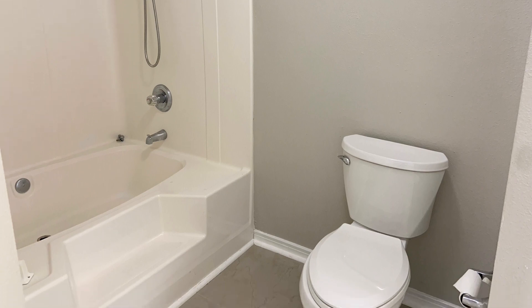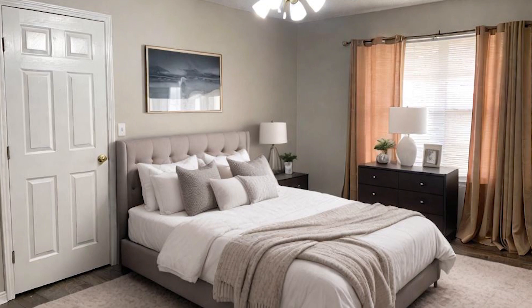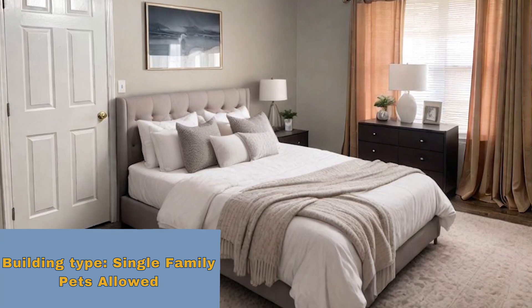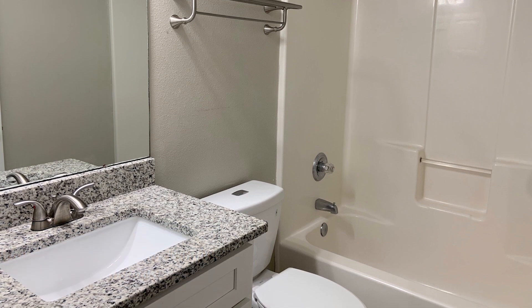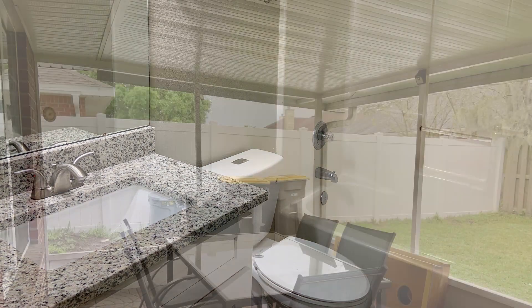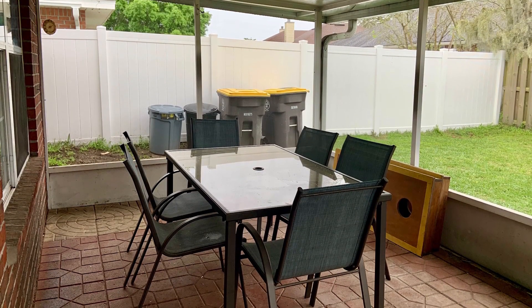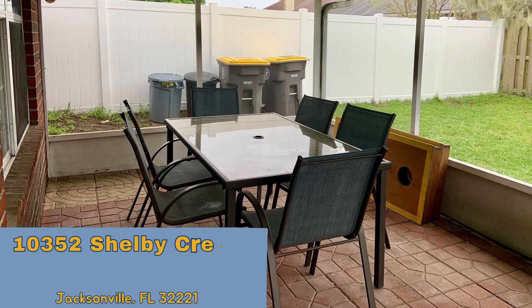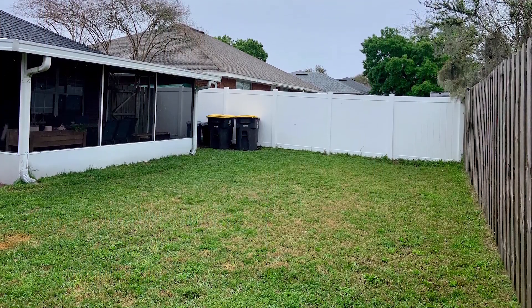One of the bedrooms has been thoughtfully designed to serve as a versatile office space, offering the flexibility you need to work from home comfortably. Step outside onto the screened-in lanai and be greeted by the tranquil beauty of a fenced-in backyard. Whether you're hosting weekend barbecues, enjoying a morning coffee, or simply soaking up the sunshine, this outdoor oasis provides the perfect backdrop for all your leisurely activities. Schedule your showing today.